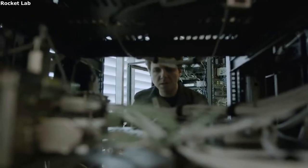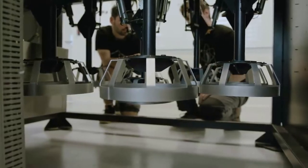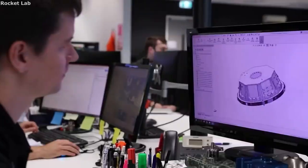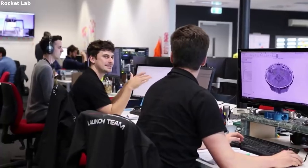The next and final dispenser is the Canisterized Satellite Dispenser, or CSD. The CSD is a reliable, testable, and cost-effective deployment mechanism for small secondary or tertiary payloads. This dispenser fully encapsulates the payload during launch, providing mission assurance for both the primary payload and launch vehicle.